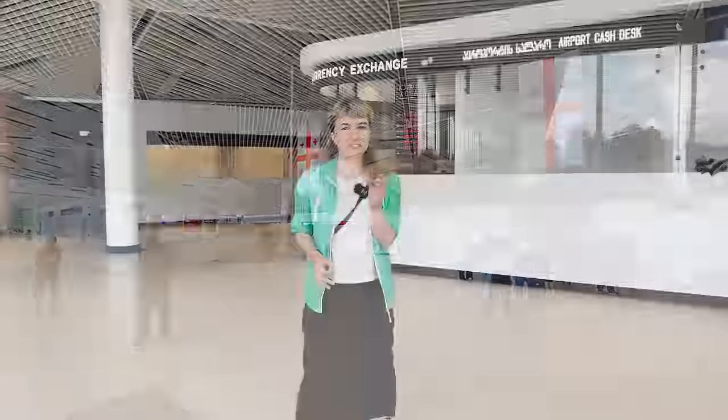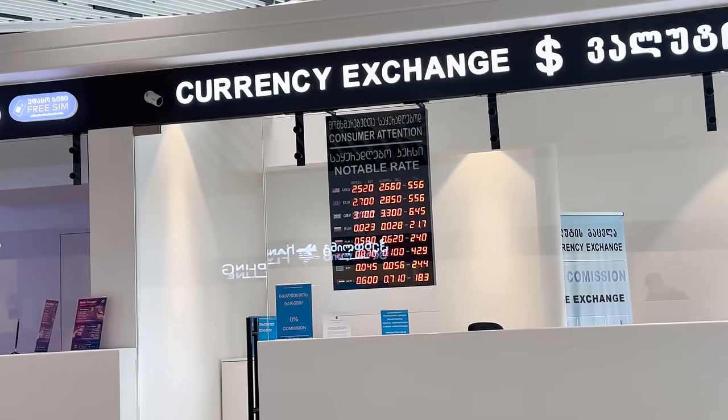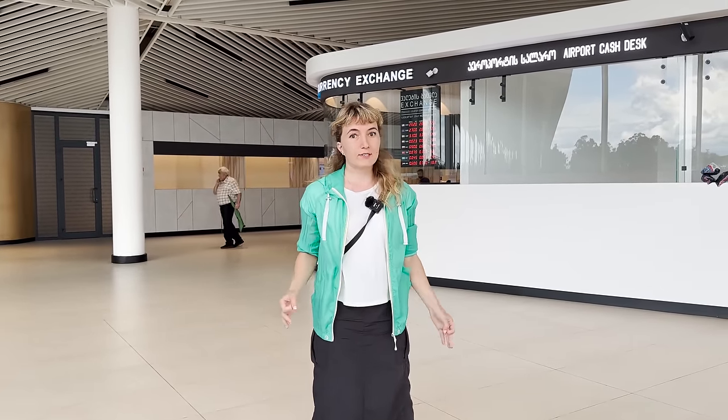After arrival at Kutaisi Airport, you will find some options for money exchange, but I would advise to try and convert your money directly in the city for better rates and more affordable tariffs.